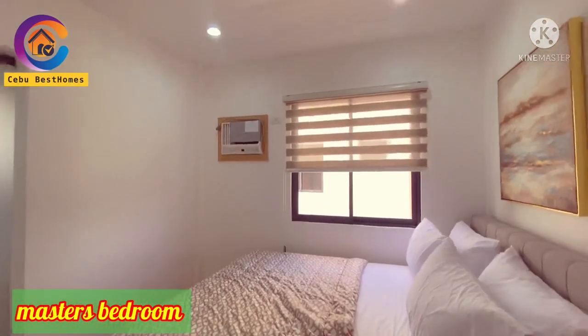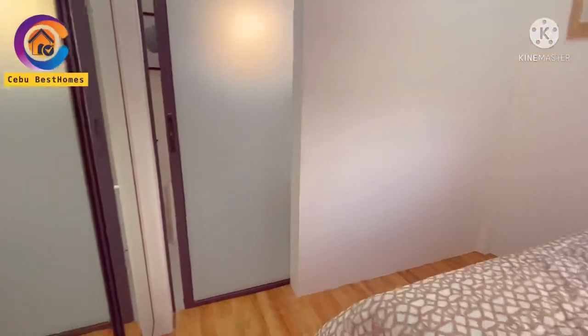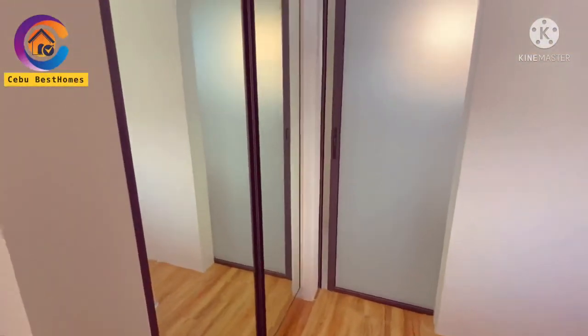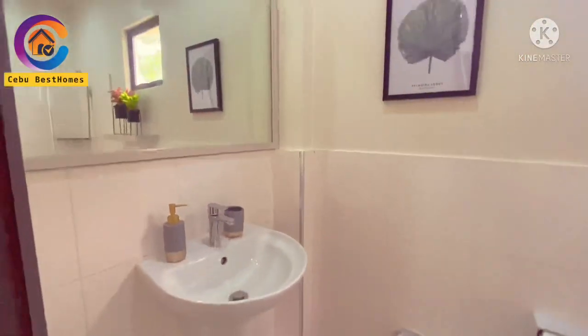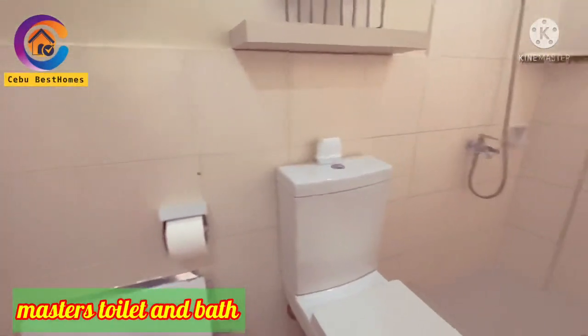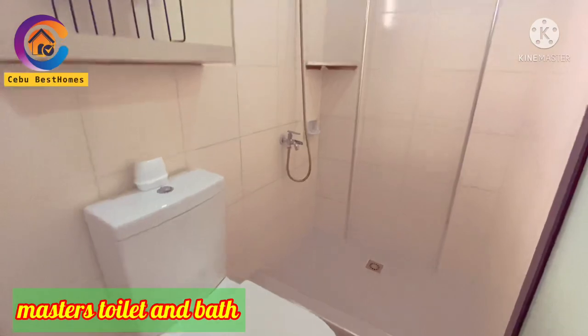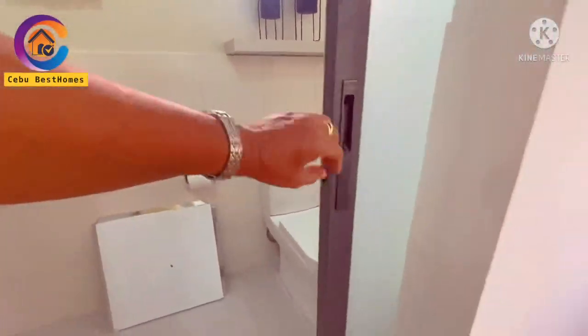We have this door going to your master's bedroom. Look at the color of the floor tiles — it's somewhat like a wooden design, but it is actually tiles. We have a sliding door here going to your master's toilet and bath, which is very spacious. There is also a small window for ventilation.